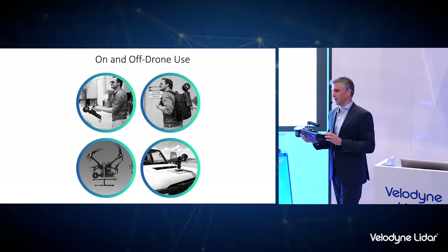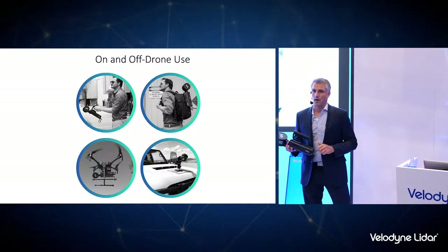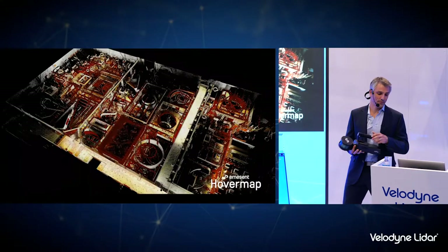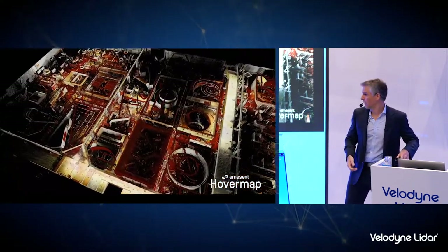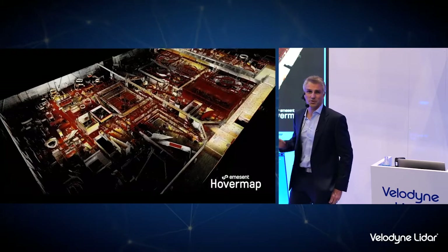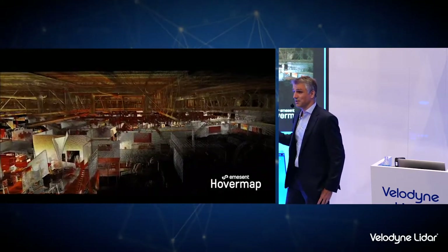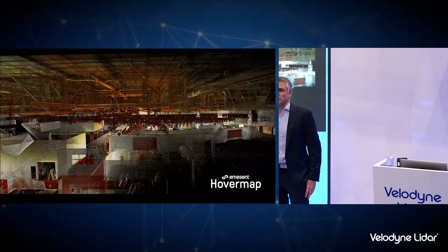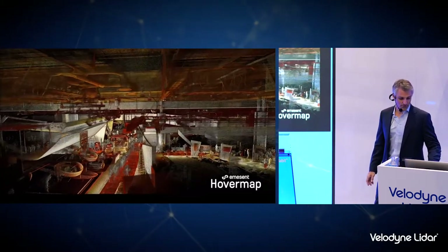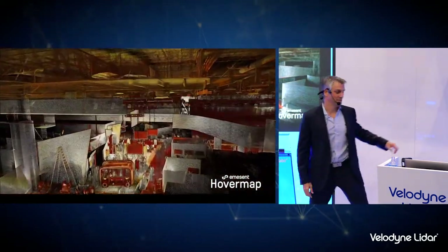HoverMap is not just a drone payload. We have a quick-release mechanism so you can clip it off the drone, clip on a handle, and take it for a walk — stick it on a backpack, mount it to a vehicle. I've been mountain biking with this. To demonstrate, I took it for a quick walk around the hall yesterday morning while we were setting up, and you can see a quick overview of the hall done in less than 10 minutes of walking. No GPS indoors, and you can see the level of detail collected in such a short period of time, including the booth area.